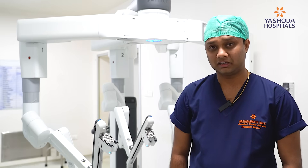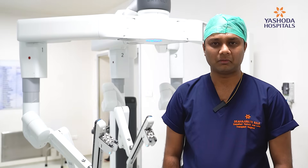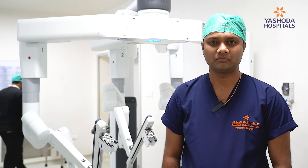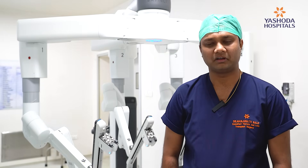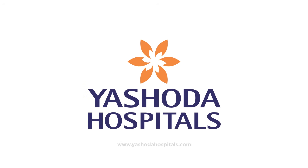The major advantage for a patient is faster recovery. The holes are small, the pain scores are lesser, and the kind of recovery we see with robotic is amazing. We send them home in three days, and in fact, they go back to work in seven days. That's the beauty of robotic surgery, and the scars are negligible — you won't be able to notice most of them after some time.